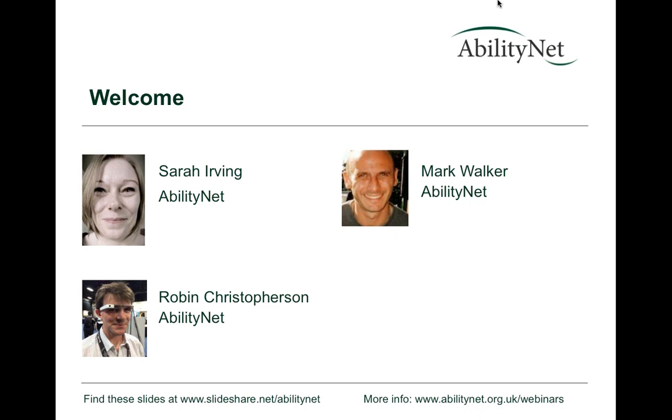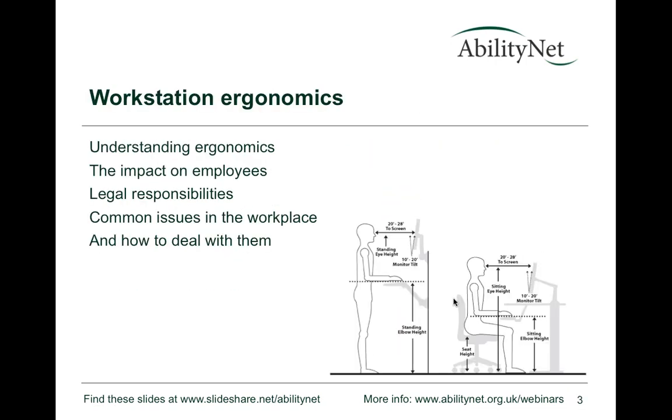My name is Mark Walker, marketing manager for AbilityNet. I run marketing and communications programs across our charitable and commercial activities. Today we're looking at workstation ergonomics across five topic areas, and we'll be taking questions as we go along.